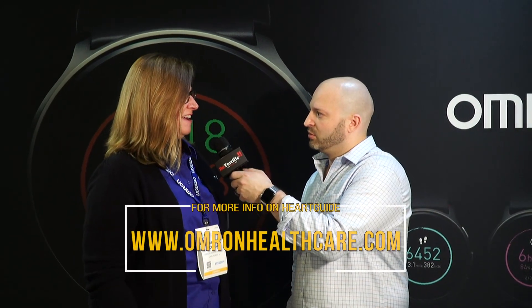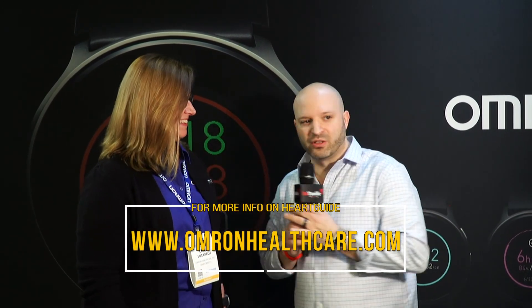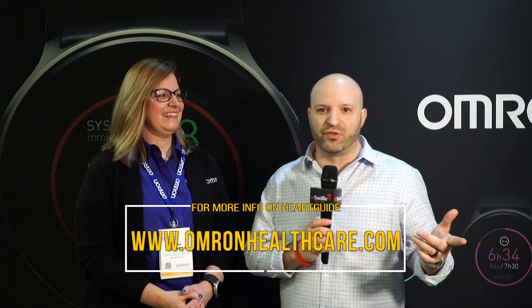Thank you so much, Carol. When's it available? It was available yesterday on OmronHealthcare.com. Excellent. Check out more on BeTerrific.com from CES 2019. I'm Michael Artsis. Until next time, Be Terrific.